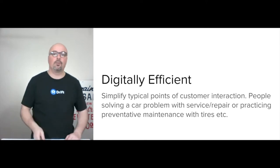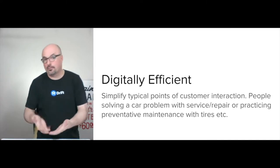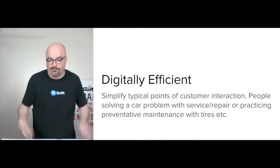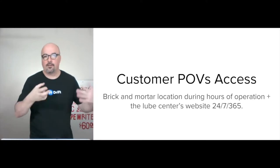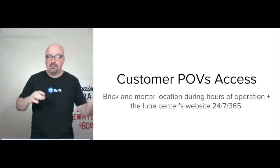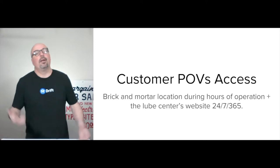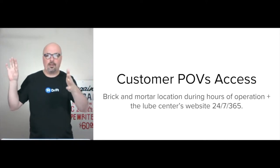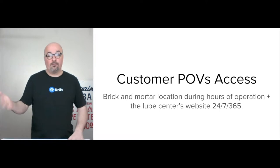That'll play out through their smartphone when they walk in the door, while they're standing on the lot — if it's easier for them to check out that way, let them do it. They're going to get access through the brick-and-mortar location, any roadside service during hours of operation, and then also the Lube Center's website, which is a store open 24-7-365.